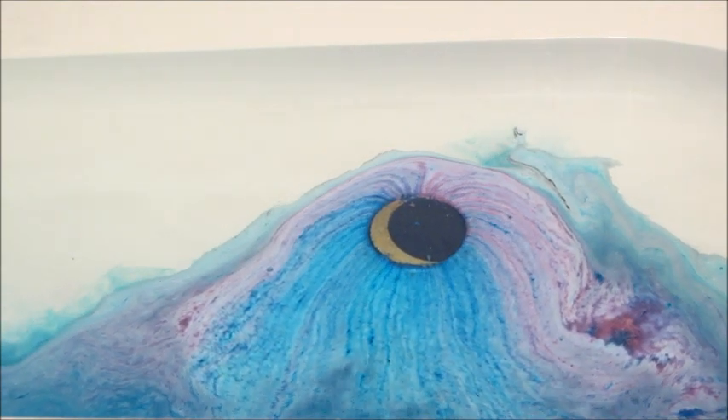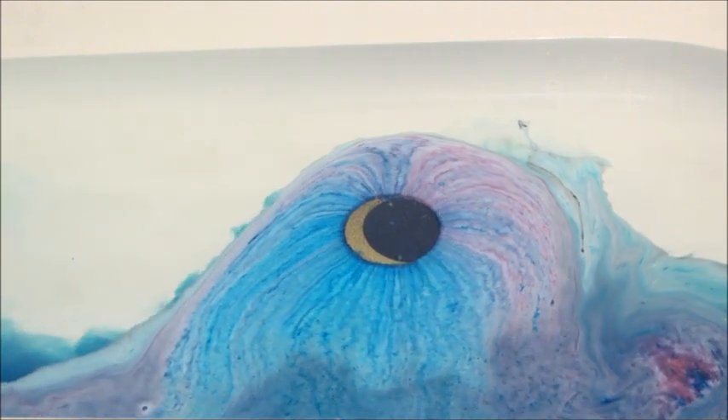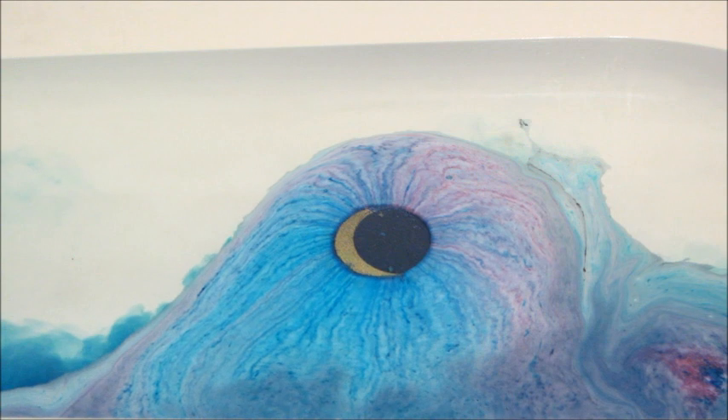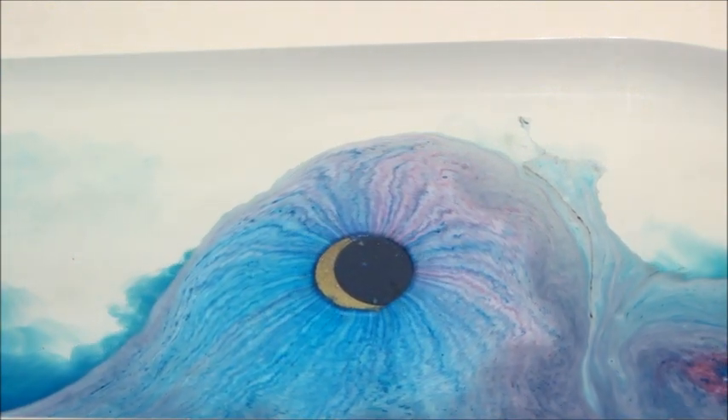The first few minutes of it being in the tub, the pigment goes straight to the bottom and then it fans out and comes underneath the water and it looks like a storm. I thought it looked really really cool.